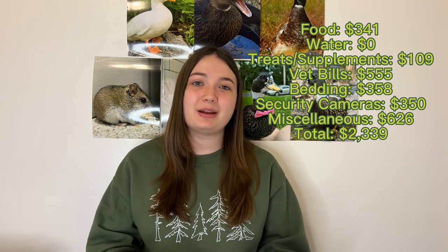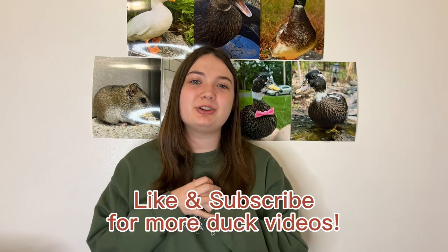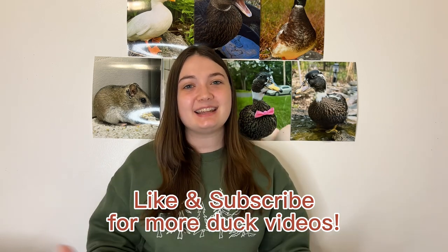If you also raise pet ducks and keep track of your expenses, please feel free to let me know in the comments how many ducks you have and what you spend on them — maybe it'll help someone who's just starting to think about getting pet ducks so they can be prepared for what it might cost. If you guys liked this video please be sure to like and subscribe, and I hope you guys have an absolutely quacktastic day!